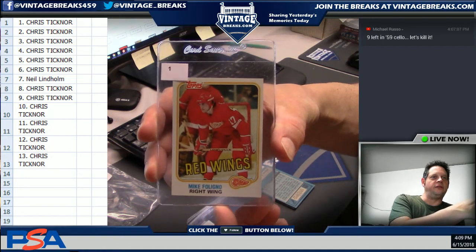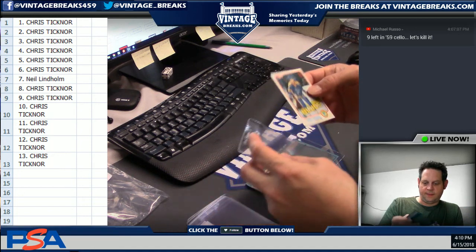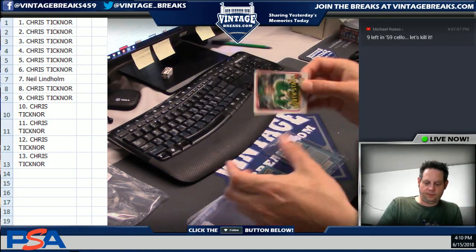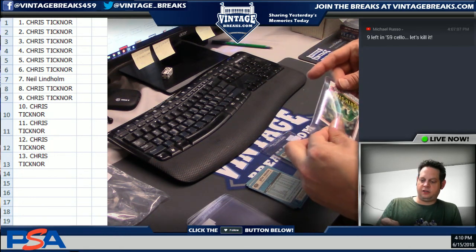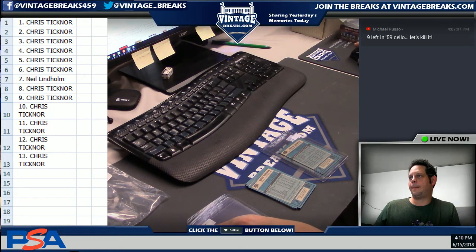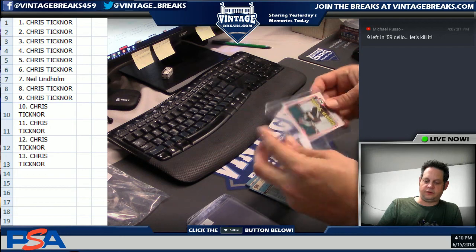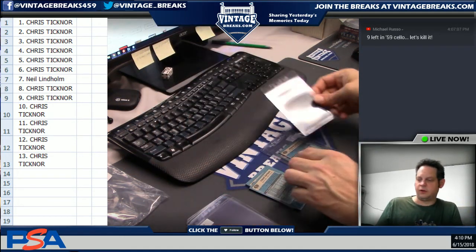I'm not even going to attempt to pronounce his last name — Mike F. from the Red Wings. Perry Turnbull for the Blues. Very sharp so far, it's a little bit off-center. Steve Payne from the North Stars. Mr. Belos — centering is certainly much nicer on this card. Solid looking card, probably the nicest card we've got in the pack so far.